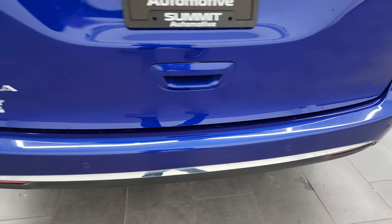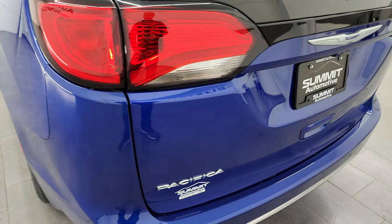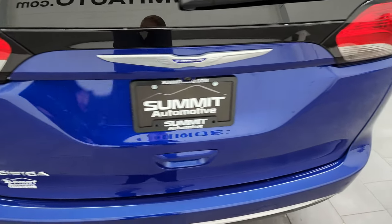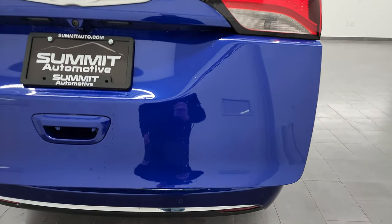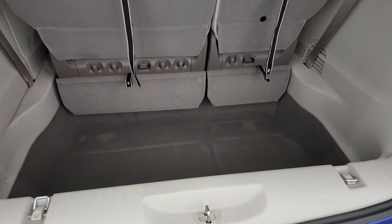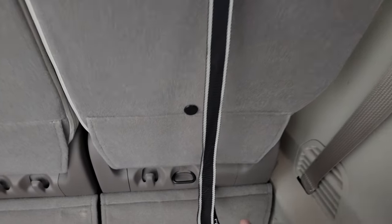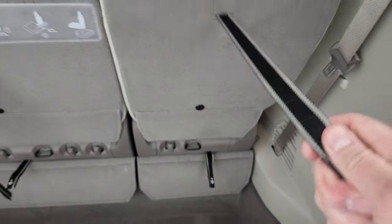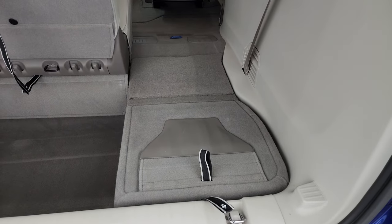Coming around to the back, the rear bumper is in really nice shape with backup parking sensors and no major dents or dings. The rear gate is in really nice condition as well, and it does have the power lift gate. The back storage area is very nice and clean. To get the seats down, you just pull number one, pull number two, and they fold right down into the floor nice and flat.